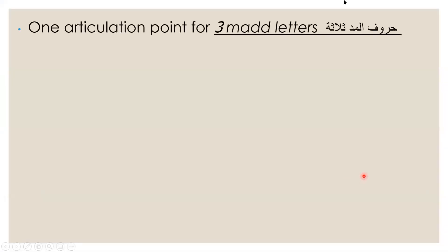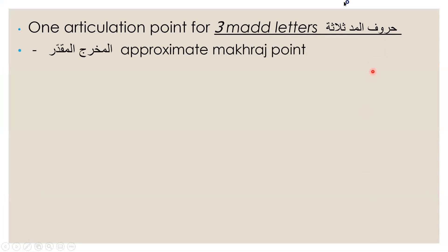From al-jawf we have the articulation point for three mud letters — the lengthened letters, where we elongate the vowels. This makhraj for al-jawf is called al-makhrajul muqaddar, which means approximate makhraj point. We call it approximate because it comes from the empty area of the throat and mouth.